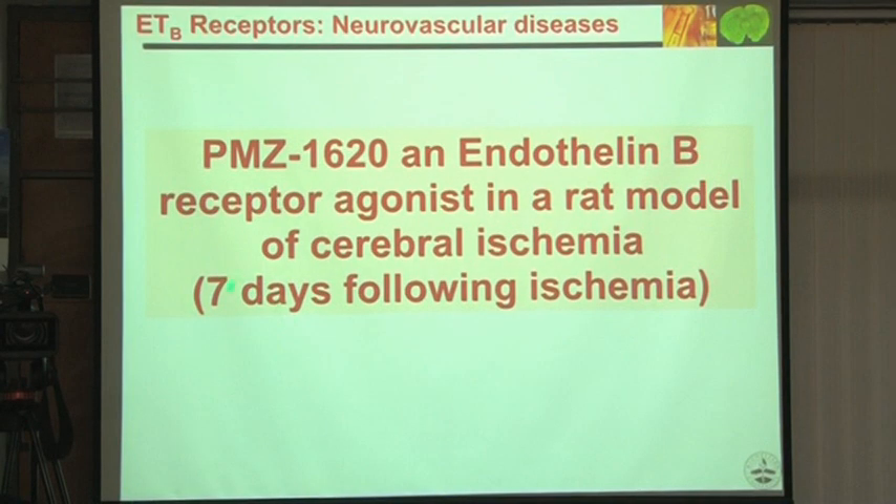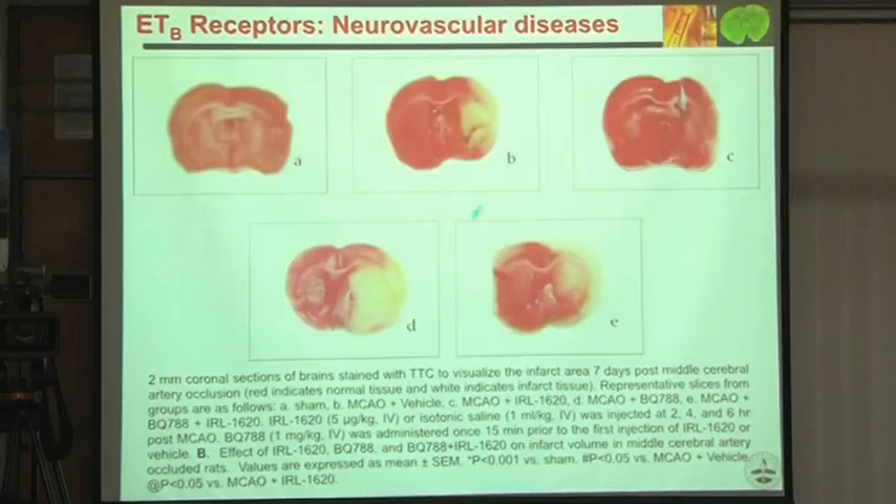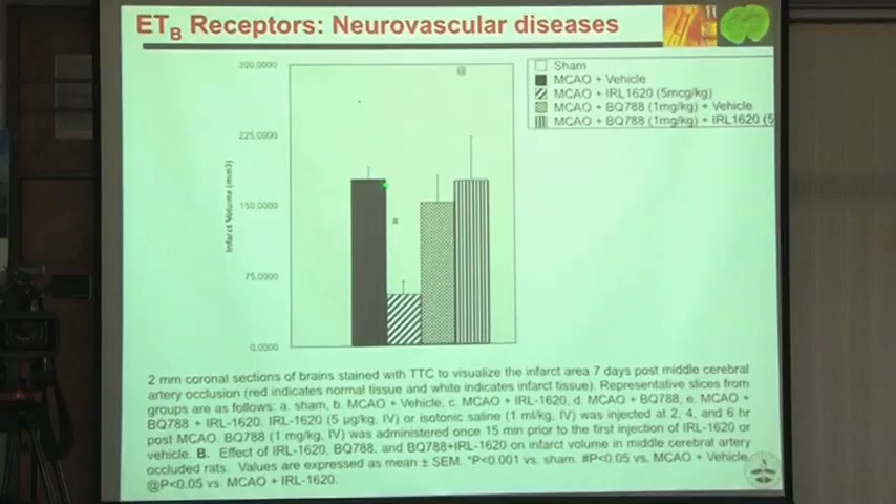On day 7 after giving day-one injections, recovery is still very good, with no mortality. Quantitatively, there is very significant recovery at day 7 and a significant reduction in infarct volume.